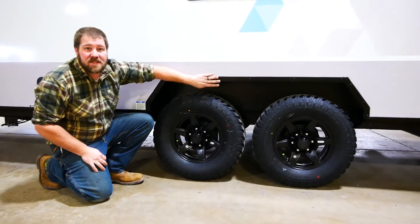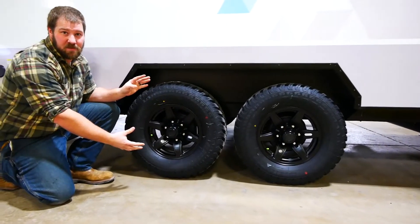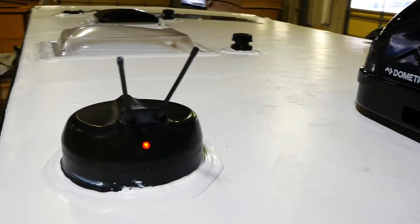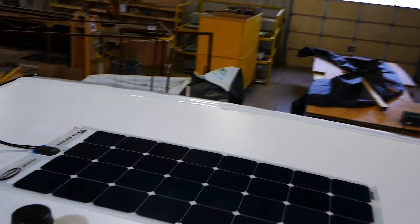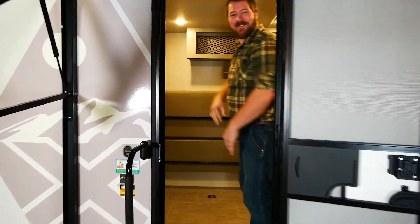The Ibex comes with 15-inch aluminum wheels, upgraded all-terrain tires, a single-piece steel wheel well insert, and an independent suspension system, so smaller vehicles have more comfort in towing. The Ibex is also Wi-Fi capable, and standard on every unit is a 100-watt solar panel with a 1,000-watt inverter.